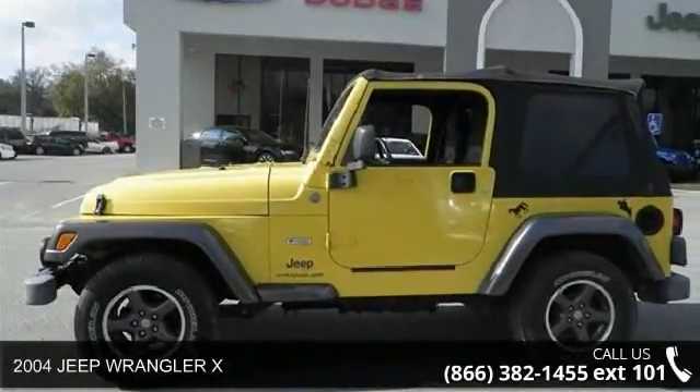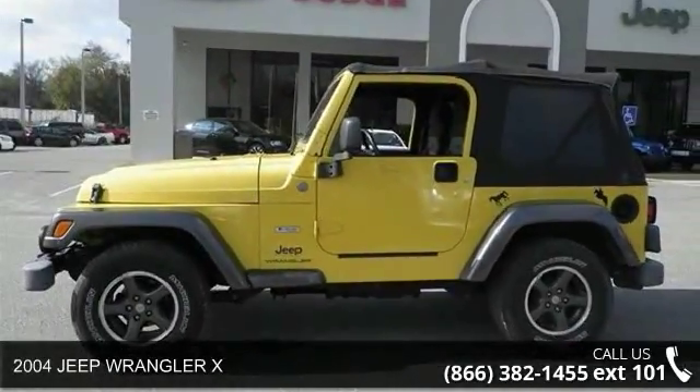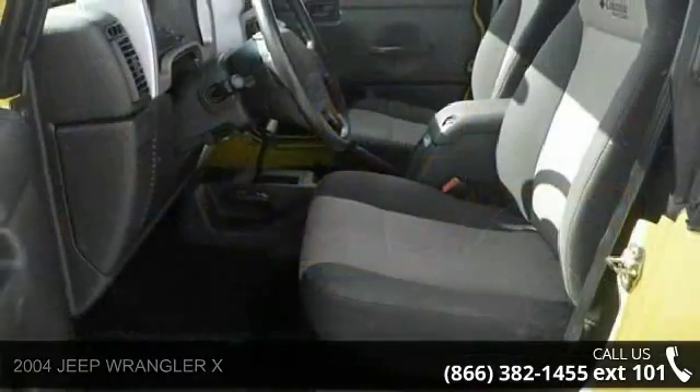Check out this 2004 Jeep Wrangler X. If you are looking for an automobile with great features, look no further.